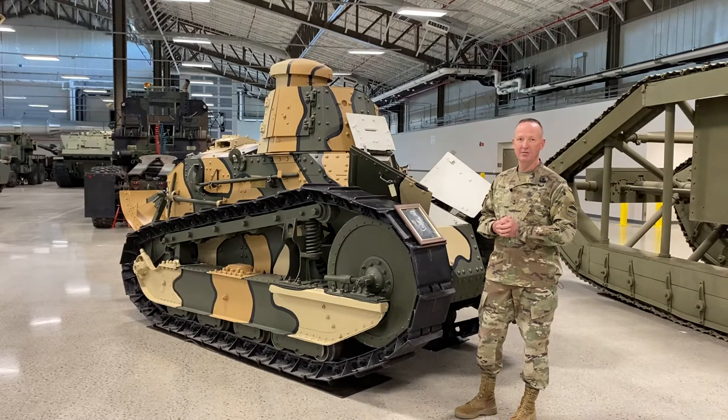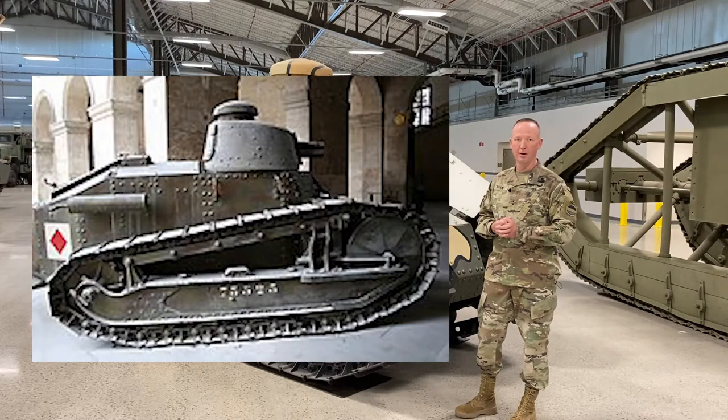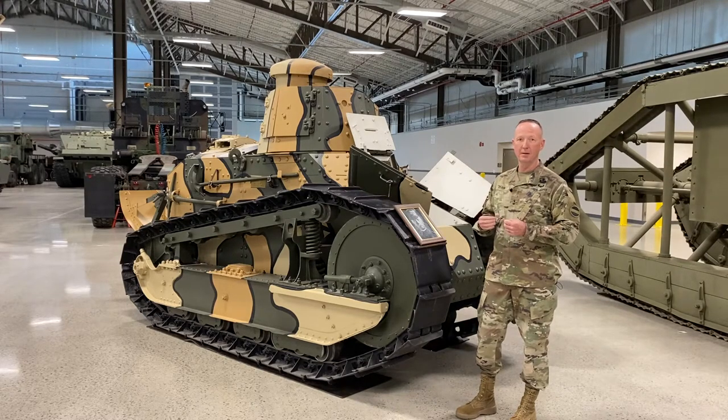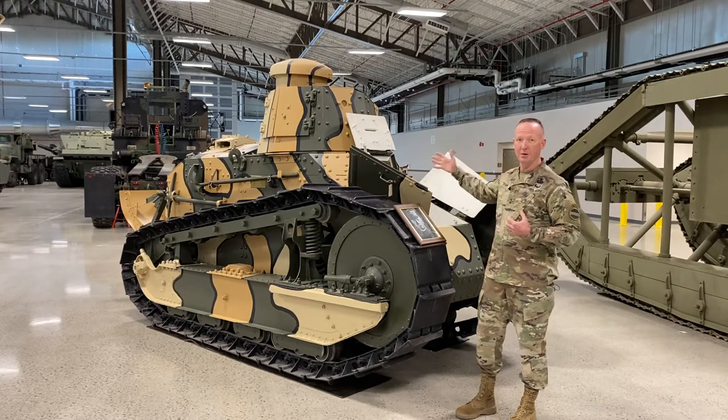This tank was developed after the French Renault tank of the First World War. When the United States was drawn into the First World War and we deployed our American Expeditionary Force to Europe, we were without a tank — we were actually operating French tanks. So we started our own production because we are the Arsenal of Democracy. We designed and built this tank.